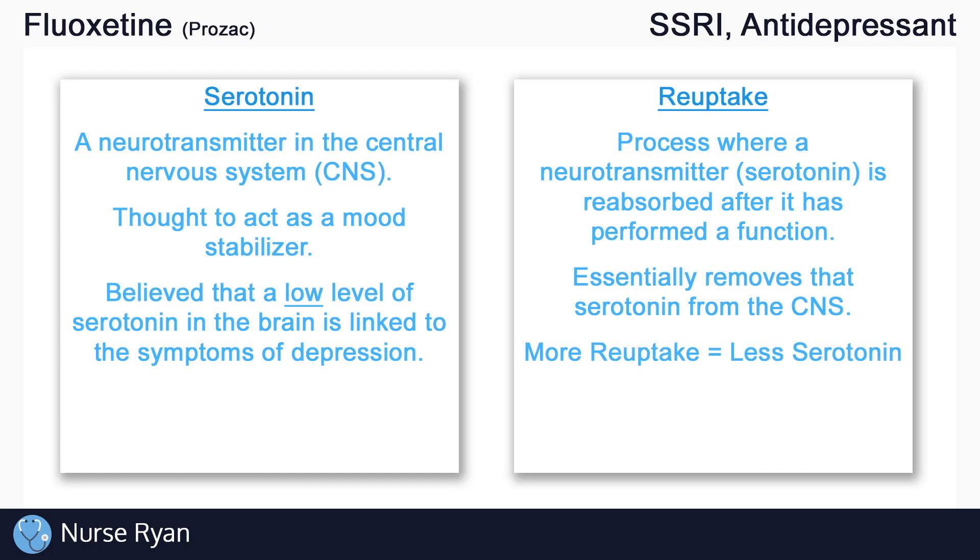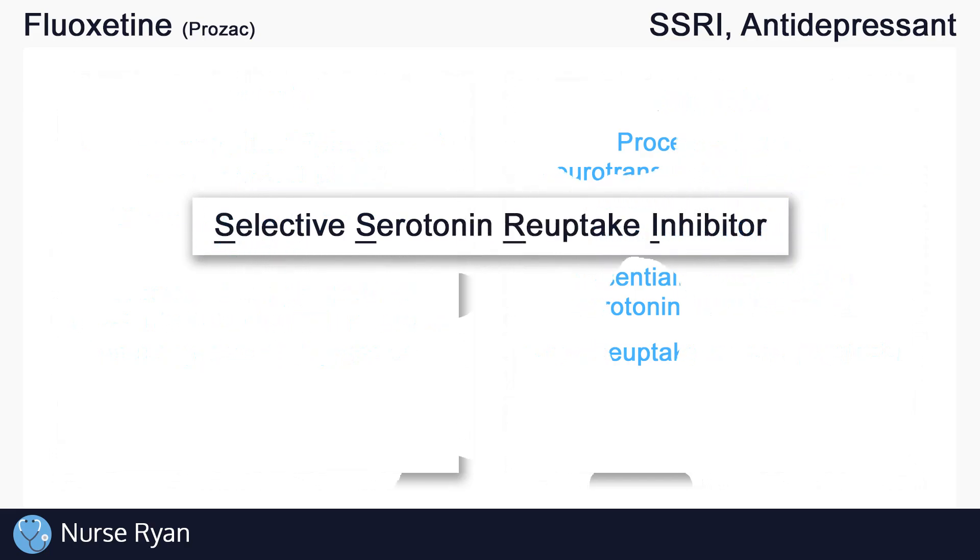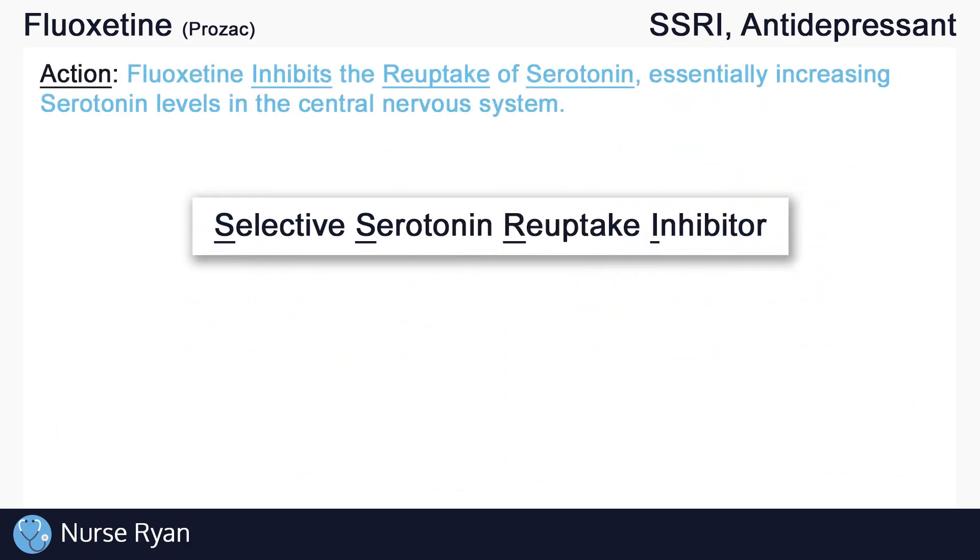The takeaway here is that the more serotonin reuptake occurs, the less serotonin is available in the central nervous system. So how does fluoxetine work? Fluoxetine is a Selective Serotonin Reuptake Inhibitor, so it inhibits the reuptake of serotonin, essentially increasing serotonin levels in the central nervous system.